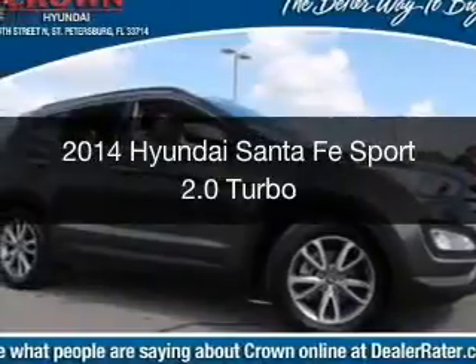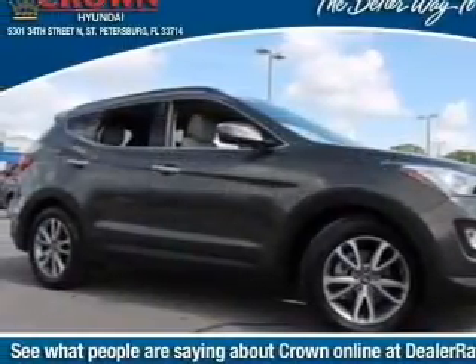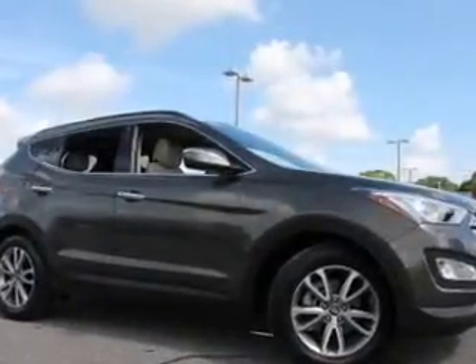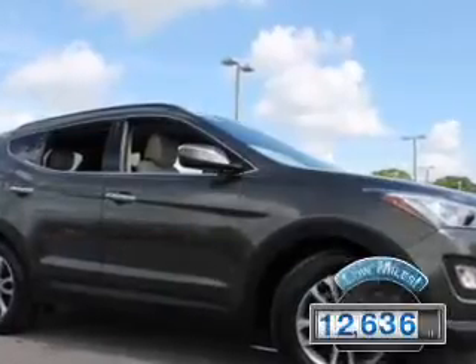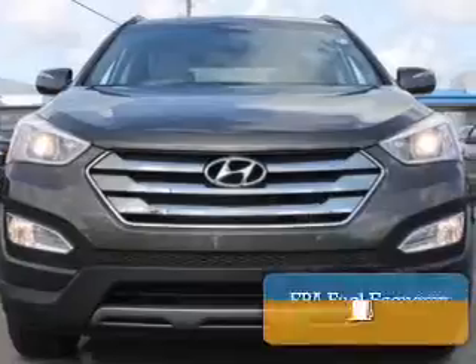This is a certified pre-owned 2014 Hyundai Santa Fe Sport. It's powered by front-wheel drive, a two-liter four-cylinder engine, and a six-speed automatic transmission. With fewer than 15,000 miles, this vehicle has a long road ahead.